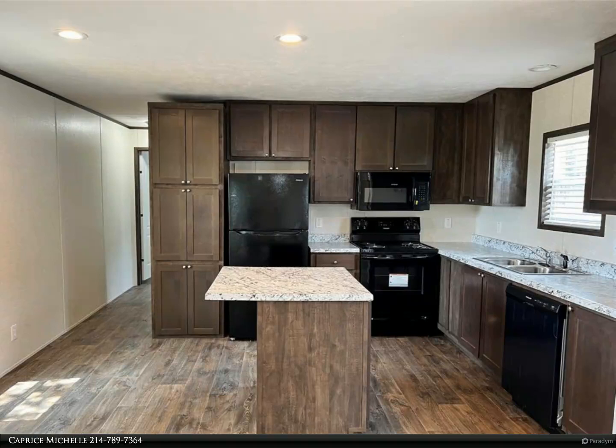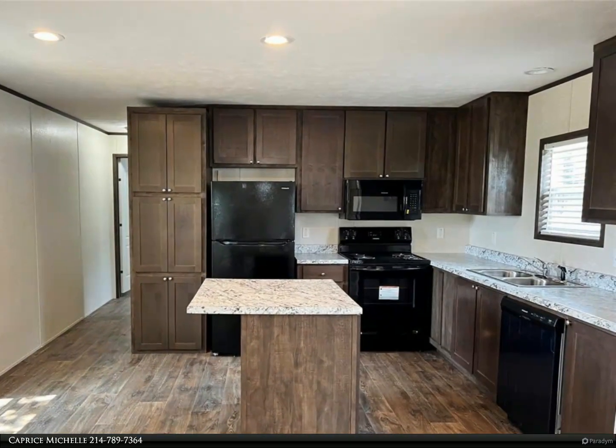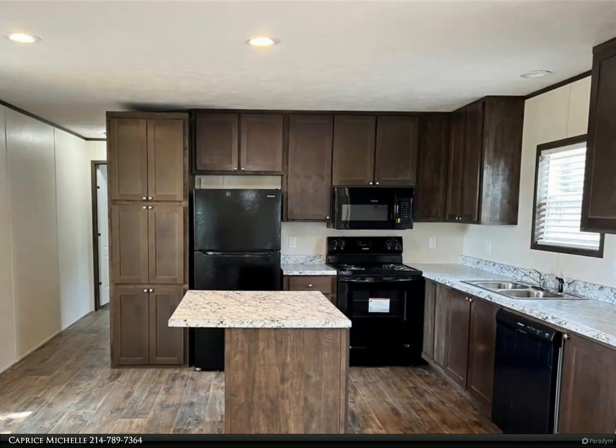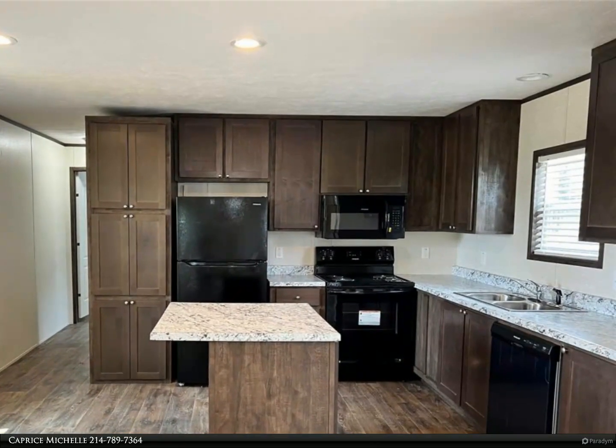Come see these lake views. This is a lake view lot — nothing will be built in front of your home. This brand new manufactured home is 16 by 76. The master bedroom is 11 by 15, and the second bedroom is 11 by 12.